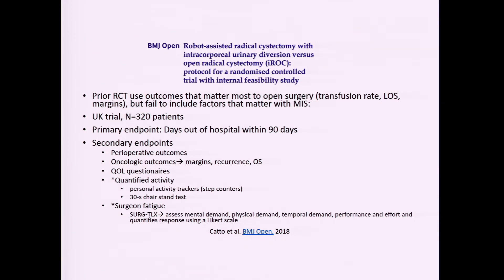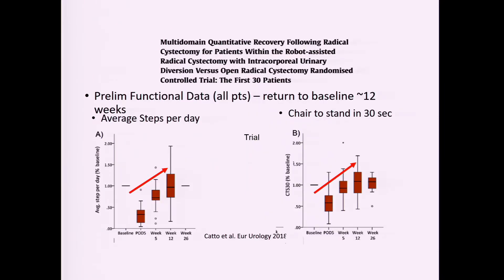A UK study uses a different primary endpoint: days out of the hospital within 90 days — not just complications. Secondary endpoints include activity levels, such as average steps per day and a chair-to-stand test in 30 seconds, to measure functional recovery. Preliminary data looks at whether patients get back to their baseline activity faster with a robotic intracorporeal diversion approach versus a large open incision. Perhaps this is what we should be measuring rather than complications.